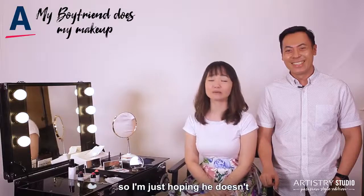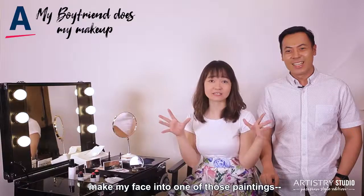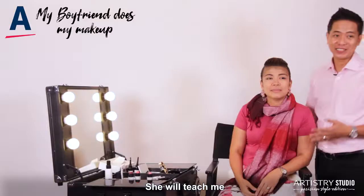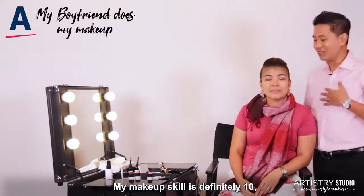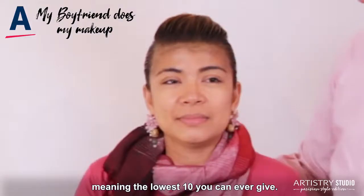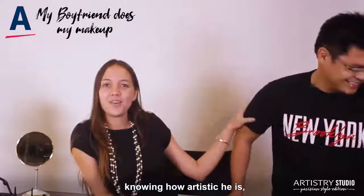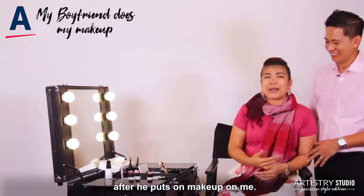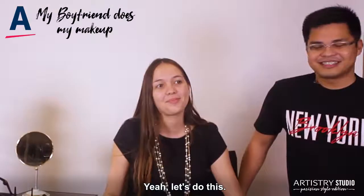Ryan is an artist, so I'm just hoping he doesn't make my face into one of those paintings. It'll be an abstract painting. I'm going to show you because it's my first time. My makeup skill is definitely a ten — ten meaning, I'm going to go back. Knowing Gem and knowing how artistic he is, he'll do great. I need to make up her makeup. Yeah, let's do this.